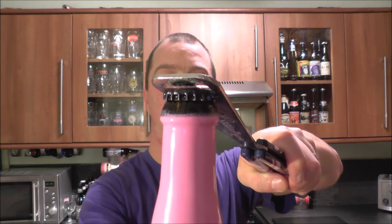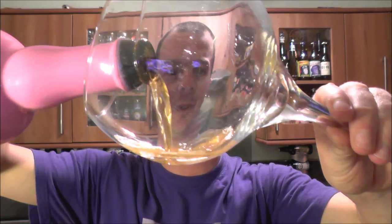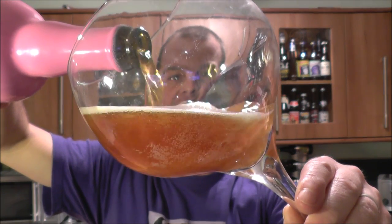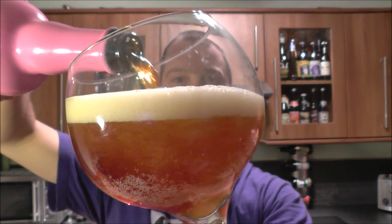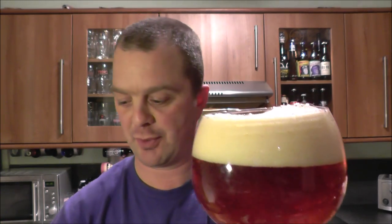It's a big 22-ounce American pint bottle, and it's the return of the pint wine glass. I'll give you all the reasons for why I'm using this glass in a moment, but if you've been following my channel for the last four years, you might already know why.